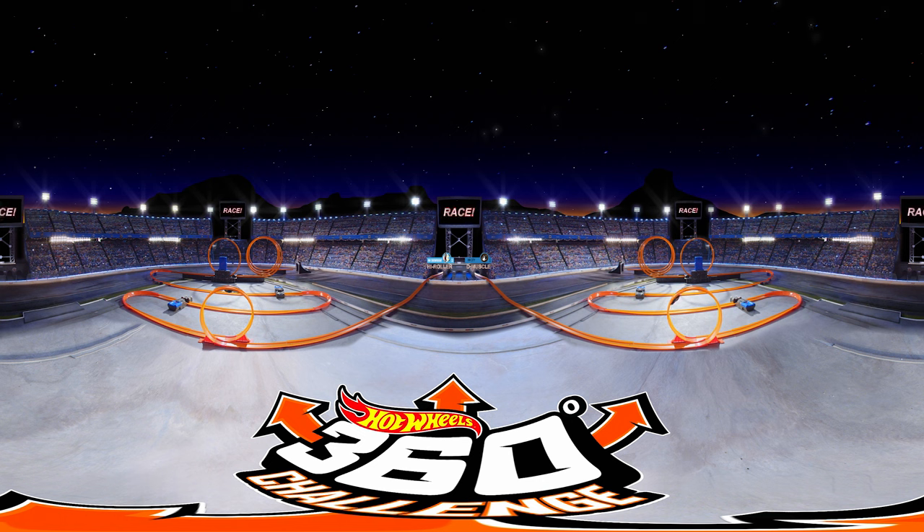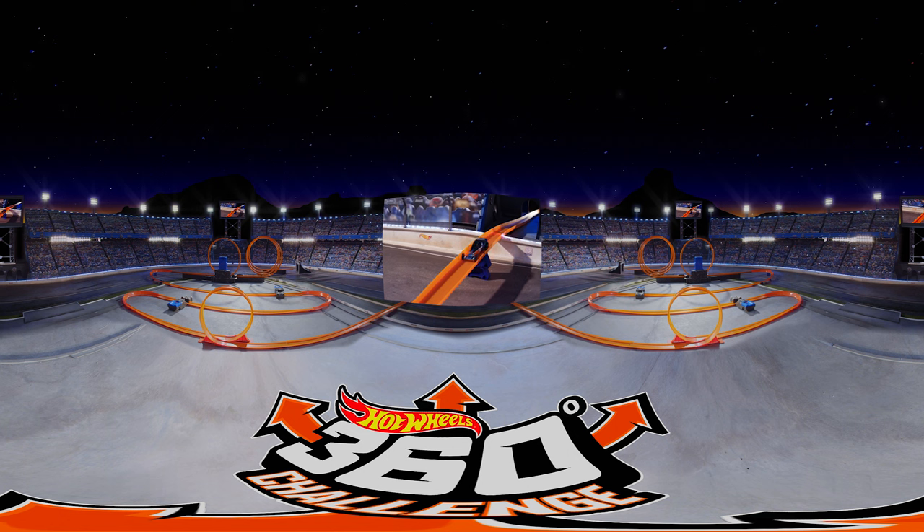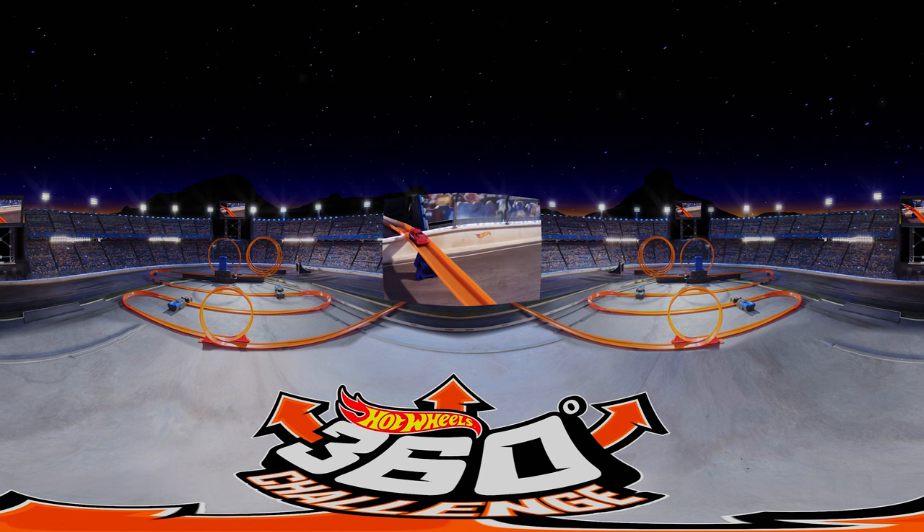High Roller and D-Muscle burning up the track. High Roller doubling down through the power boosters. D-Muscle really pumping iron exhaust now. Whoa! It looks like High Roller just went bust. D-Muscle bench presses on into the winning circle. No pain, no gain in the victory lane. Let's go to the instant replay.